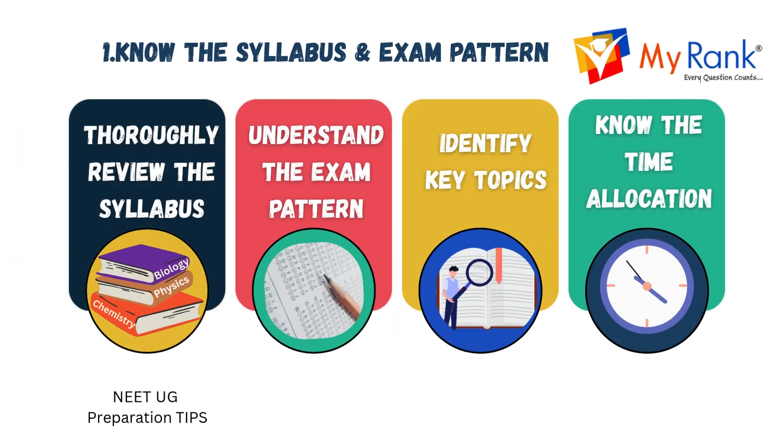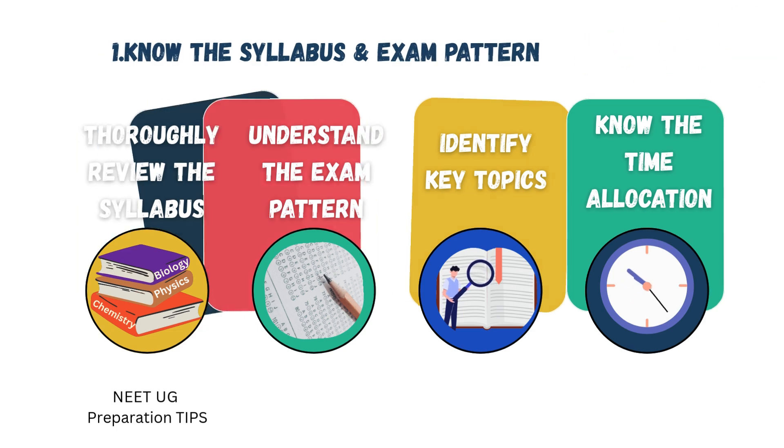Firstly, the basic strategy is to know the syllabus and exam pattern. Start by thoroughly reviewing the syllabus to understand all the subjects and topics. Familiarize yourself with the exam pattern, including the number of sections, types of questions, and the marking scheme. This will help you approach the exam with confidence. Focus on key points that are frequently covered in the exam, and be aware of the time allocation for each section so you can manage your time effectively.